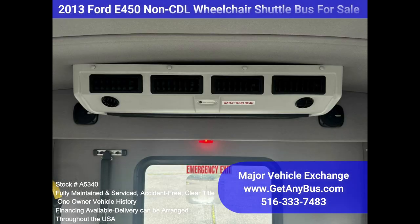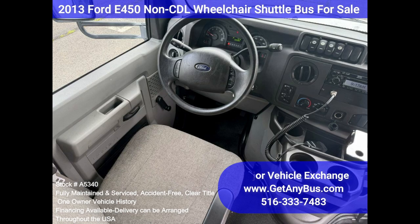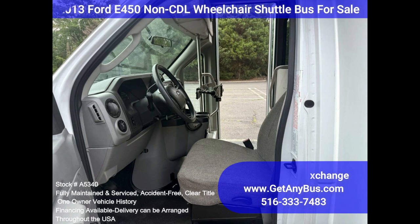The high-capacity AC, front and rear, blows strong and cool, while the heat works well. This Eldorado bus was quality built, as you can tell by the pictures. The interior is in excellent shape, having been cleaned regularly. The reclining driver's chair provides the driver with complete comfort on long trips.